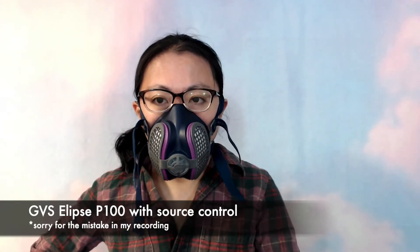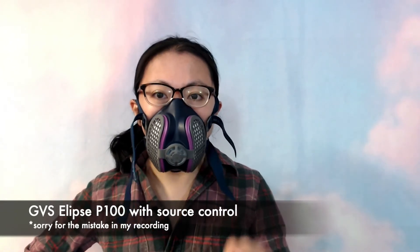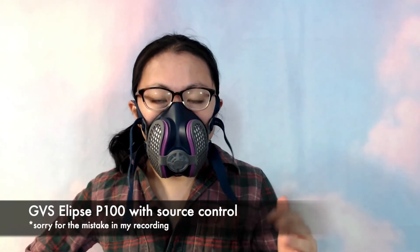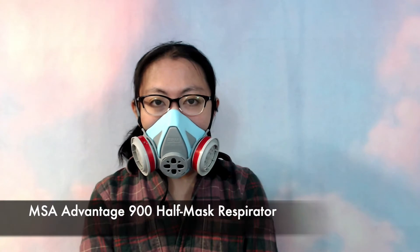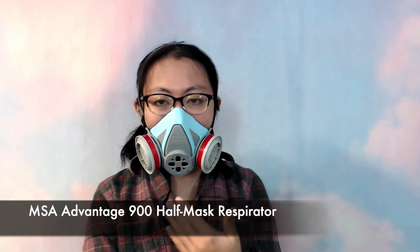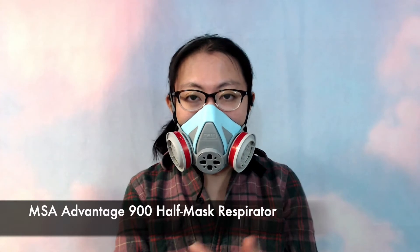Now I'm going to show you the other model, the MSA Advantage 900 series, which comes with a voice diaphragm so that your speaking can sound pretty clear. Now I am showing you what the MSA Advantage 900 series P100 respirator sounds like. It does come with a voice diaphragm, which makes it much easier to speak and for people to hear you.